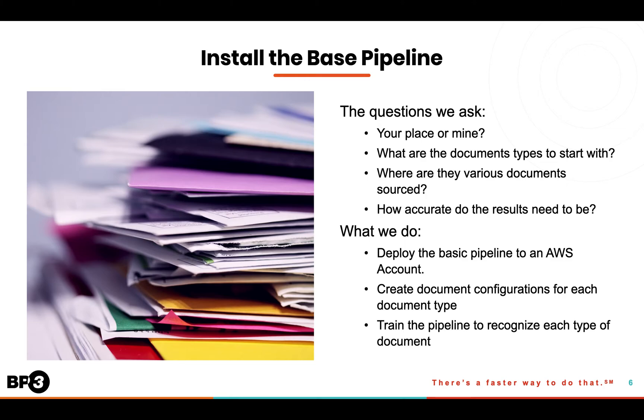Once we understand your documents, we'll create what's called an IDP pipeline. We install this in the AWS cloud so that it can scale and be securely connected to your enterprise systems. During this process, we'll ask questions like: do you already have an AWS account, or would you like us to create one and manage it for you? Which documents should we start with? Where do your documents reside? And how accurate do the extracted results need to be?